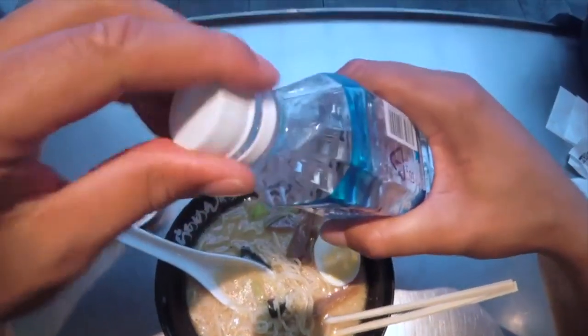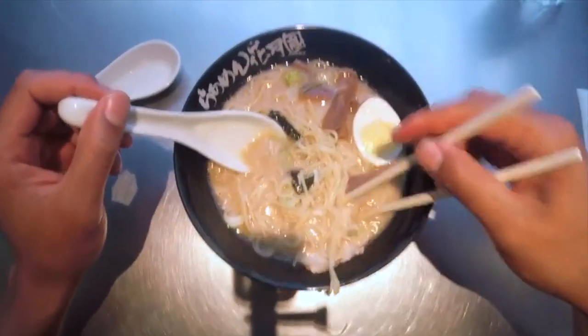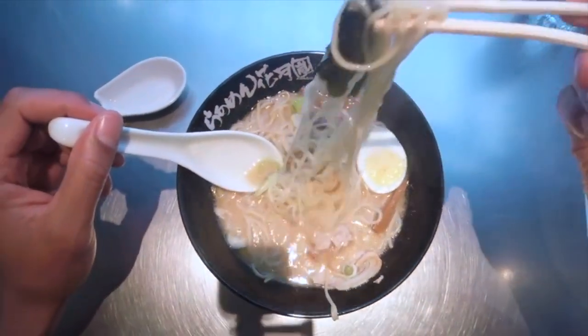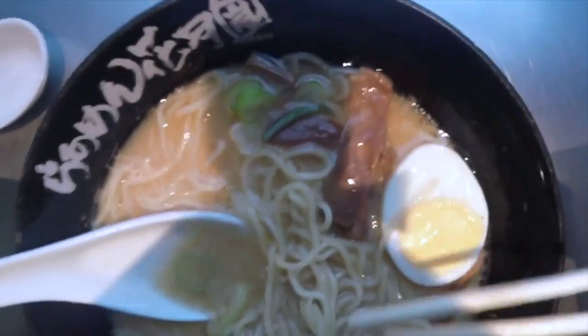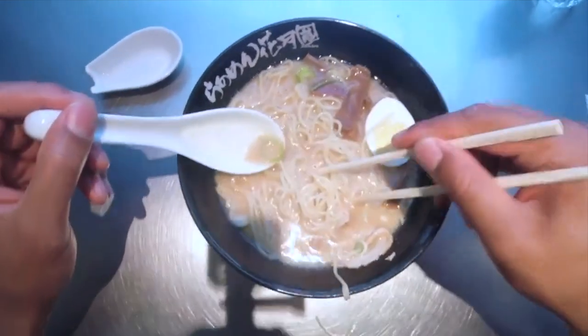Ramen culture: ramen holds a special place in Japanese food culture and is considered a comfort food. It is enjoyed by people of all ages and backgrounds and is often seen as a casual meal or late-night dining option. Japan has dedicated ramen museums and festivals where visitors can learn about the history, culture, and different styles of ramen, providing an opportunity to sample various regional offerings.